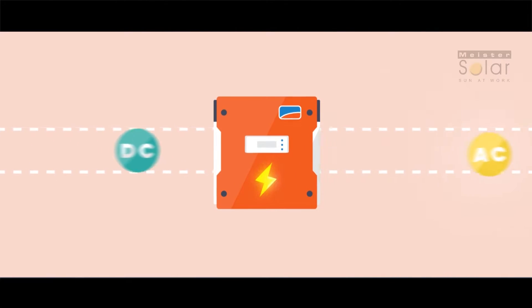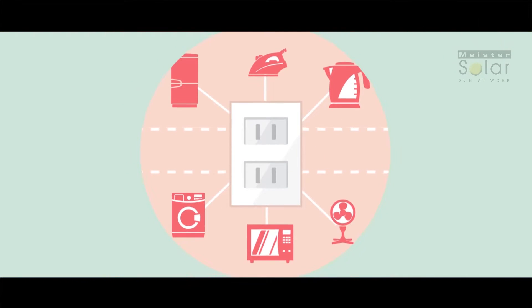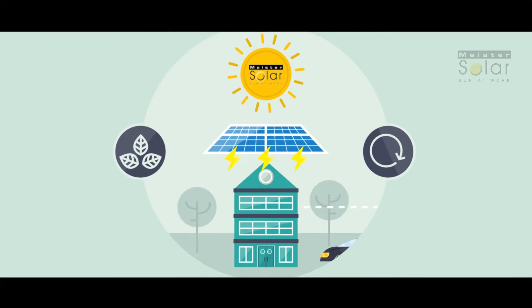This converted energy can be used to power the electronic devices we use every day. It's like having your own power plant on your roof with an endless supply of free, clean energy without any worry, cost or pollution.